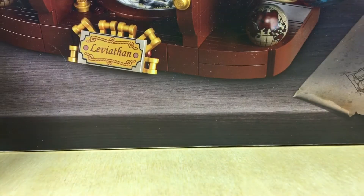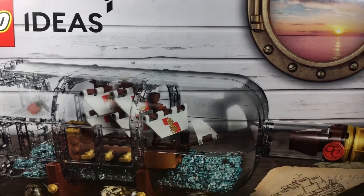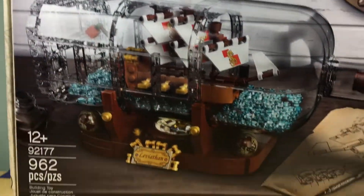The next thing is this chip-in-the-bottle set. As soon as I saw this was coming back around — they were reselling it — I was like, yeah, I really want that.